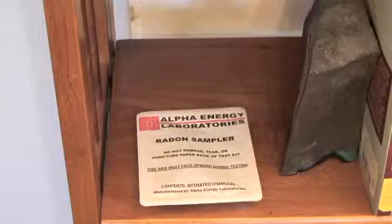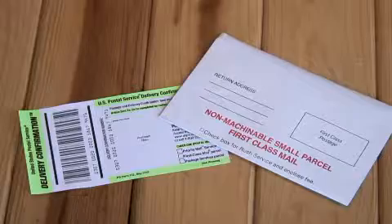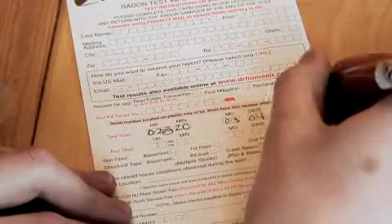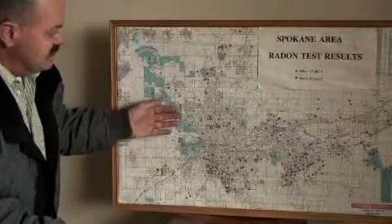Afterward, place it in the provided envelope, attach postage, and mail it. The lab will send you the results in a few weeks, along with information about what to do if your radon levels exceed the EPA's recommended limit of 4 picocuries per liter.